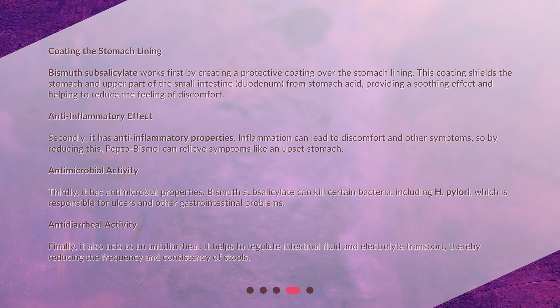Antimicrobial activity: thirdly, it has antimicrobial properties. Bismuth subsalicylate can kill certain bacteria, including H. pylori, which is responsible for ulcers and other gastrointestinal problems. Anti-diarrheal activity: finally, it also acts as an anti-diarrheal. It helps to regulate intestinal fluid and electrolyte transport, thereby reducing the frequency and consistency of stools.